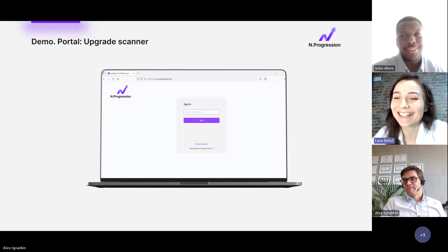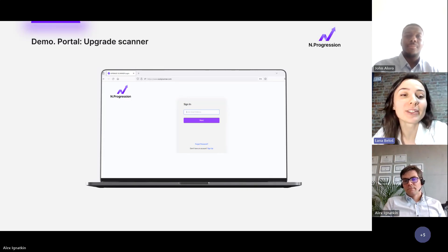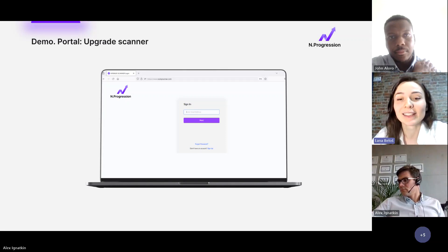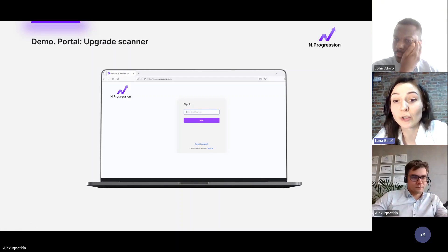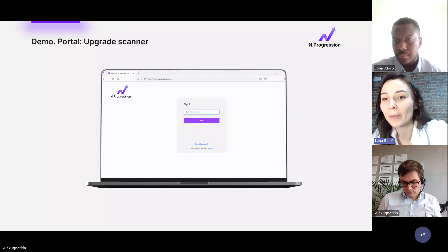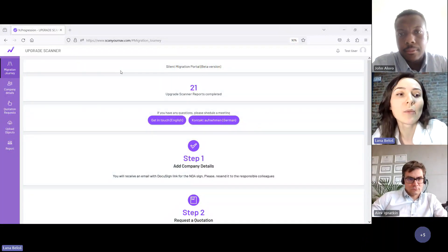Thank you Alex. I'm really excited with today's demonstration of the Silent Migration portal. The portal isn't just a product — it's a doorway to the future, to the new version of your current ERP system. Today we're not just launching a product; we're inviting you to embark on a silent migration journey towards a future where Microsoft technologies will empower your business. The portal is the first step of this journey. Let me share my screen.